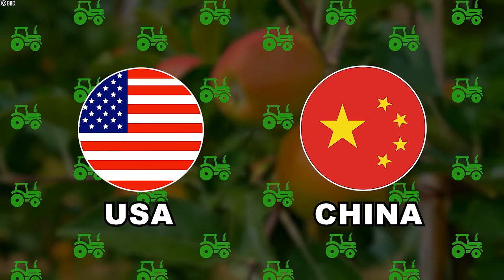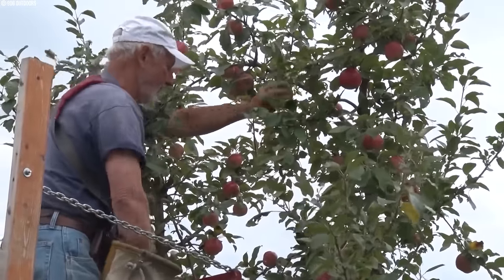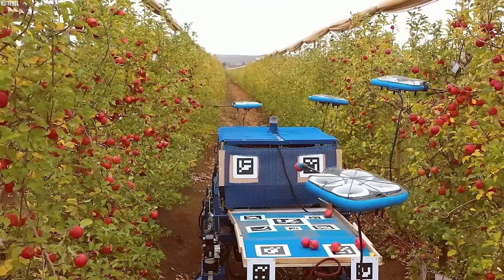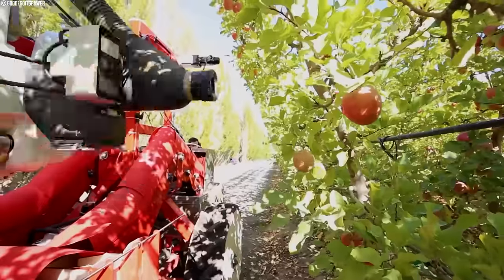The United States and China are two of the world's biggest apple producers. If, like some Americans, you're headed to the apple orchard this autumn, you might want to know about the popularity of what you're picking. But how do their farming practices actually differ? Who's leading the way in modern apple harvesting? Is it all about high-tech gadgets and robots, or is there more to the story?